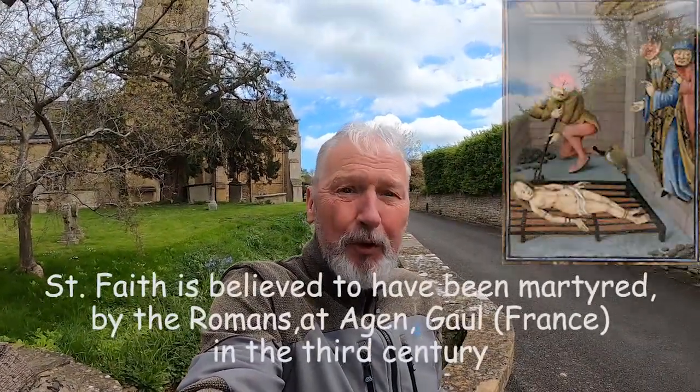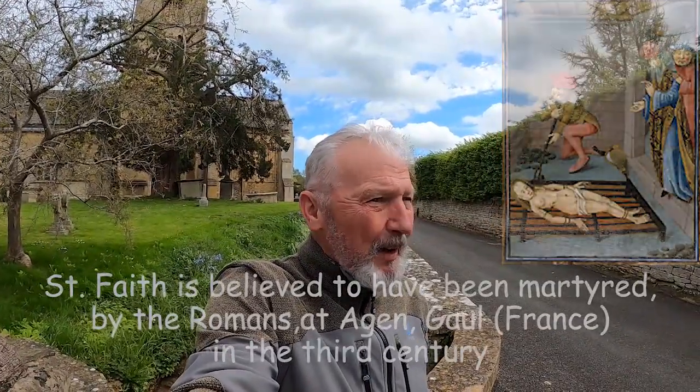This is the Church of St. Faith in the parish of Overbury in Worcestershire. It's a 12th century parish church, built on the site of an earlier church, which could possibly well be Anglo-Saxon. It's had a lot of restoration and renovation throughout its life, as a lot of these medieval churches have — a lot of renovation in the 13th century, 15th century, and of course in the 19th century in the Victorian period.